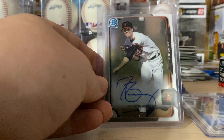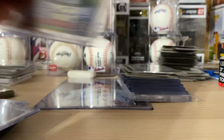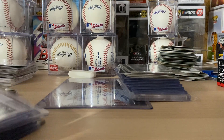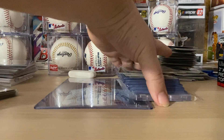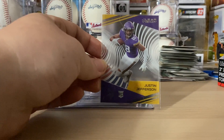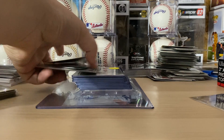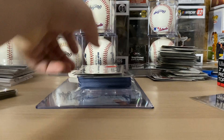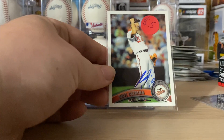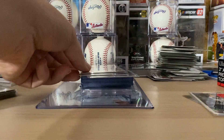Also a Tim Berry Bowman Chrome auto for my Orioles PC, and a Danny Espinosa Topps Chrome rookie auto — some random pickups in the trade. Then part of the other trade with Cam: a Justin Jefferson rookie. There's a couple cards I already pulled out of the stack, but nothing huge. There's a Koji Uehara auto — super happy to add him to my collection, I never had him.